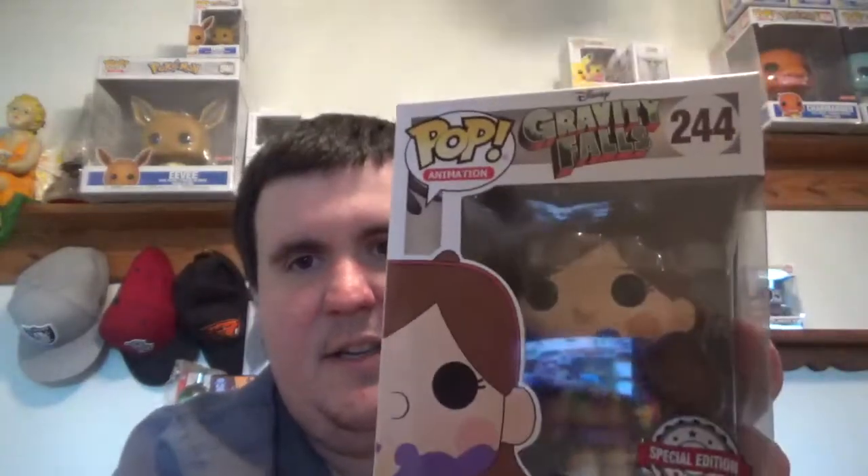These boxes were not guaranteed value, by the way — no guaranteed value. What is this? Mabel Corn — Mabel Corn Mabel. It's Gravity Falls. From Gravity Falls.